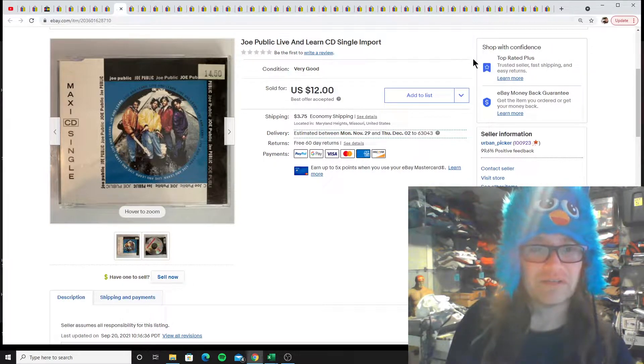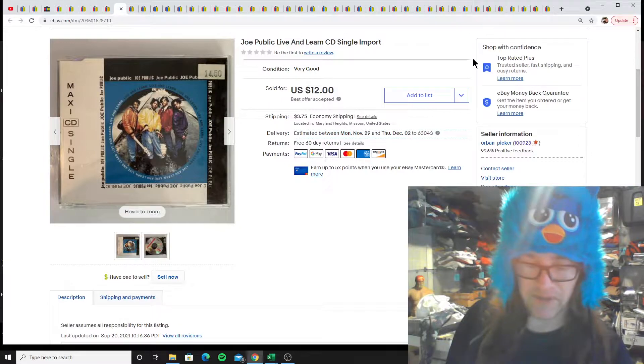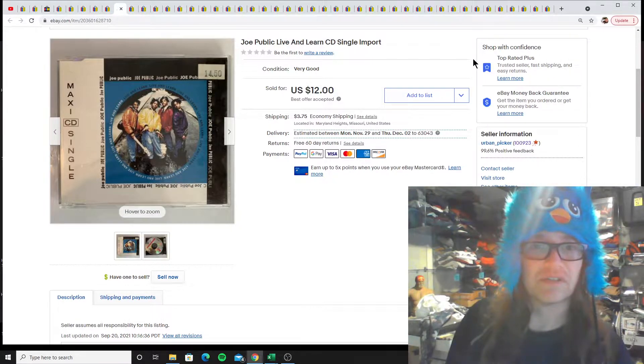We got the Joe Public import CD. I had a whole bunch of import CDs and first pressings that I paid a dollar apiece for and they've been selling pretty good, so we got the Joe Public single here.